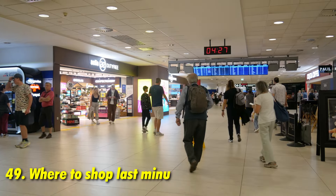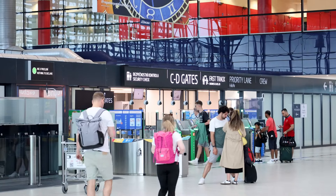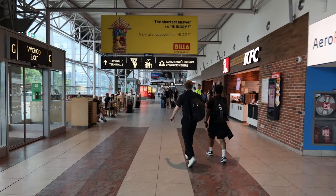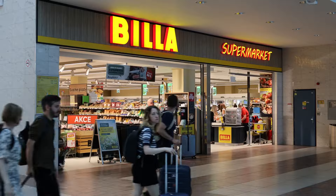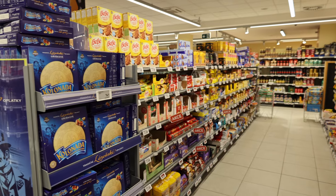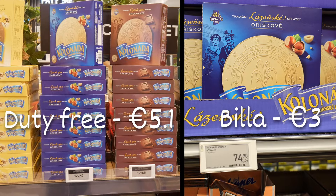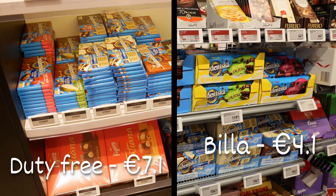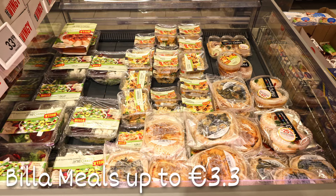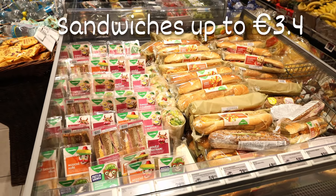If you've forgotten to buy souvenirs or treats to take home, don't worry. Before you enter security and reach the expensive duty-free section, between Terminal 1 and 2 at Prague Airport there is a supermarket called Billa. Here you can purchase Czech snacks and treats at much more affordable prices. Once you pass through security you'll find duty-free shops, but Billa provides a convenient and budget-friendly option for last-minute shopping.